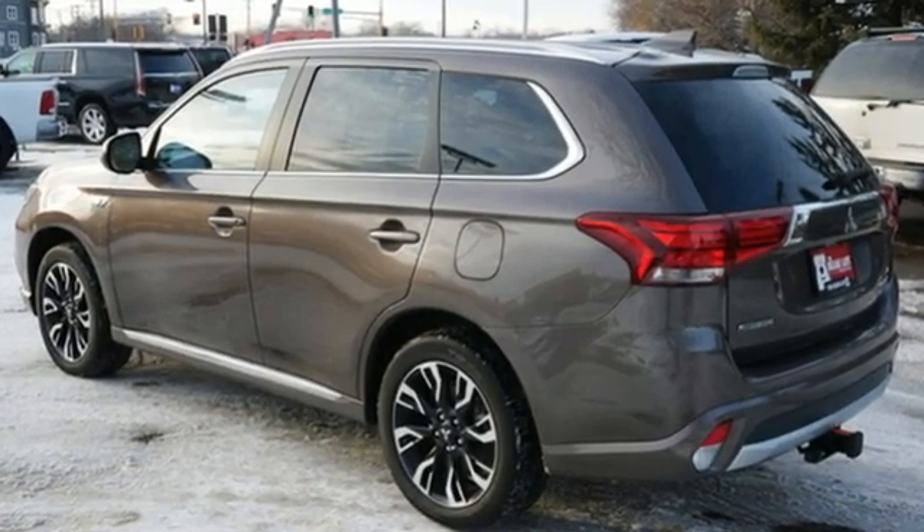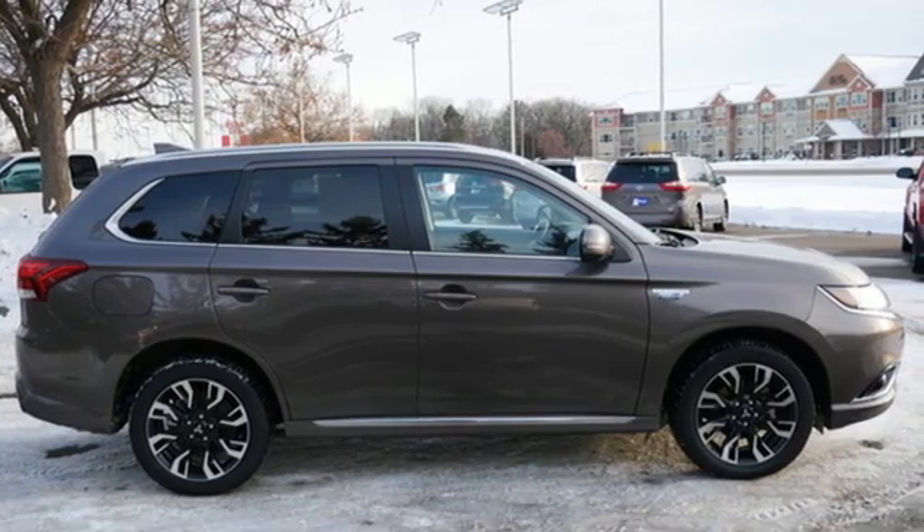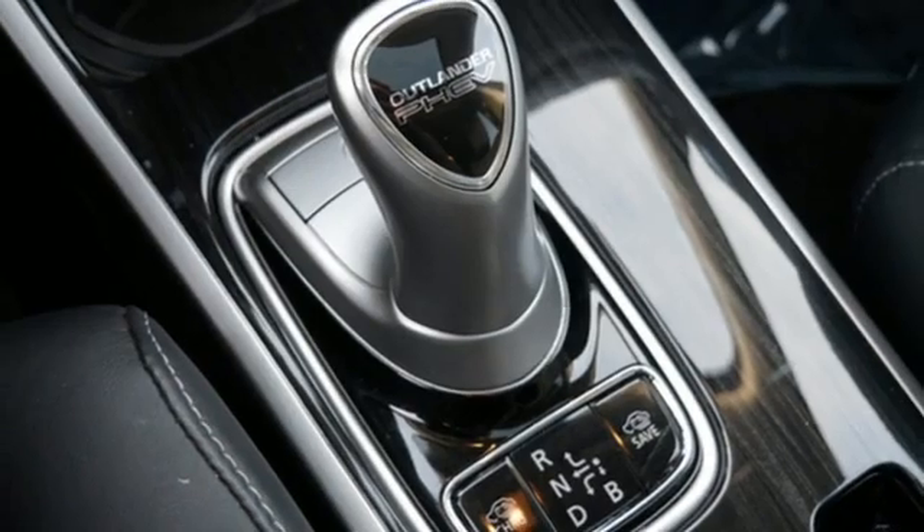Automatic transmission, front heated leather bucket seats, streaming audio, rear parking sensors, dual zone climate control,